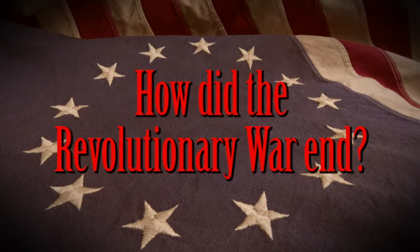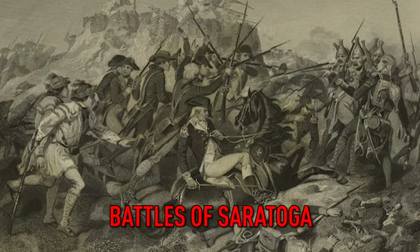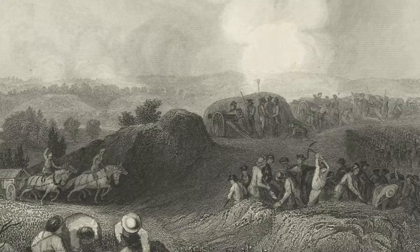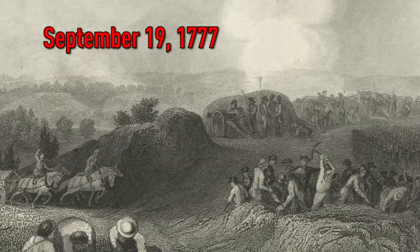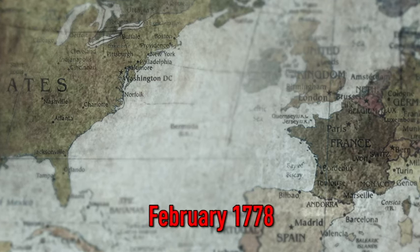How did the Revolutionary War end? In the fall of 1777, the Continental Army and the British engaged in two battles of Saratoga, fought 18 days apart on September 19th and October 7th. In the first battle, the British forces won a small victory as they tried to gain control of the Hudson River. However, the Continental Army won a bigger battle on October 7th when the British were forced to retreat. This was a major victory for the Americans, and the French government took notice. In early February 1778, the French government signed a treaty of alliance with the Americans.